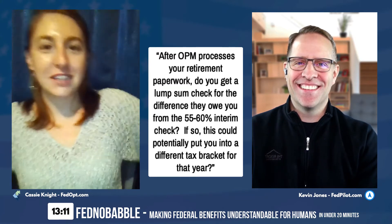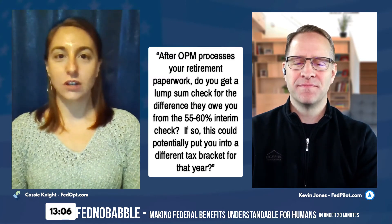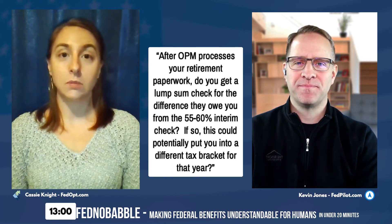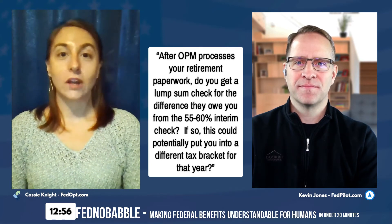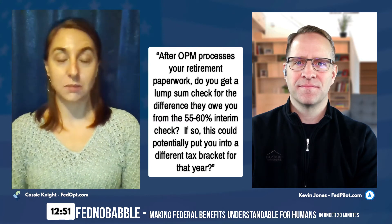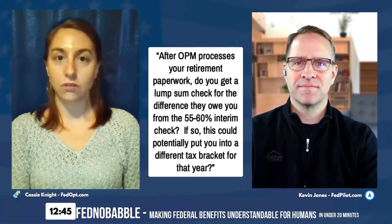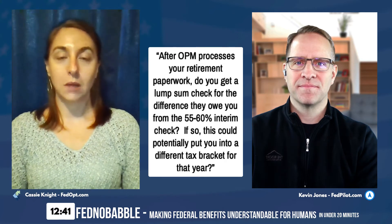These are things to consider when deciding when to retire — is your retirement application package healthy enough that OPM won't take long to finalize everything? The answer is yes, they'll give you the lump sum payout, and yes, that could affect your tax bracket. Definitely talk to a financial professional — especially one who understands federal benefits — who can help you with the timing and what that looks like.